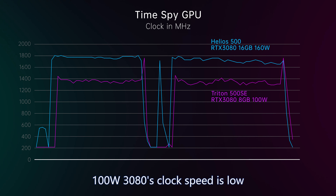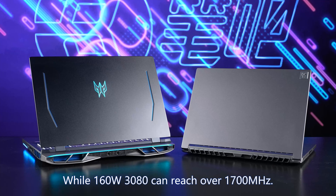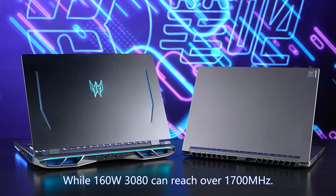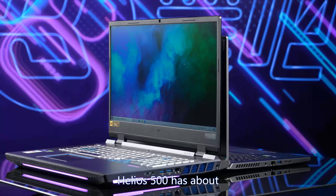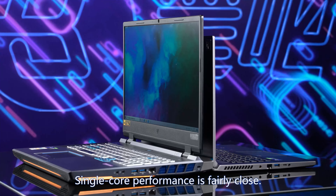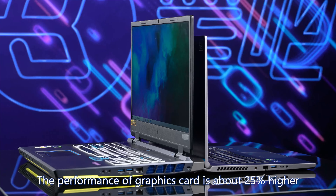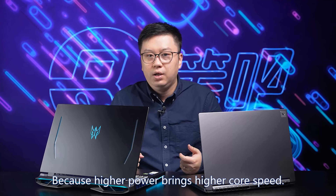The 100W 3080's clock speed is low due to power limits. In Time Spy, the clock speed was only about 1350MHz, while the 160W 3080 can reach over 1700MHz. To summarize theoretical performance: compared with Triton 500 SE, Helios 500 has about 15% higher CPU multi-core performance. Single-core performance is fairly close. The graphics card performance is about 25% higher because higher power brings higher core speed.